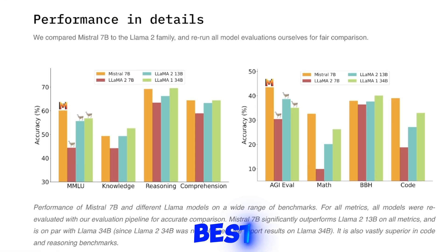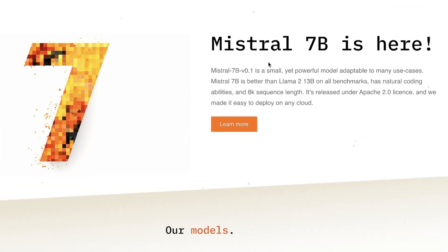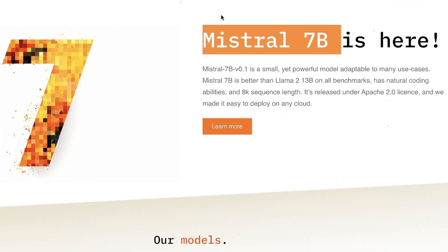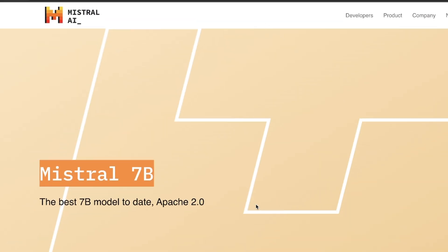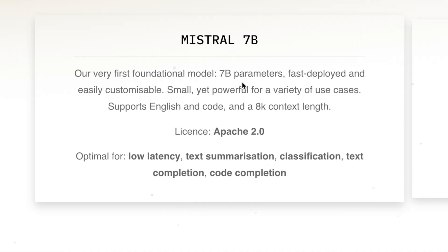This is probably one of the best 7 billion parameter models that I have seen so far. The model we are looking at is Mistral 7B, released by a new company called Mistral AI. It's their first foundational model and seems to be based on a different architecture than we have seen before.